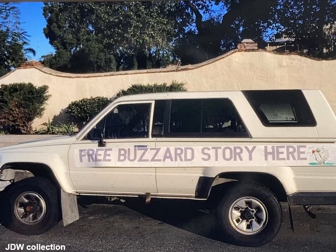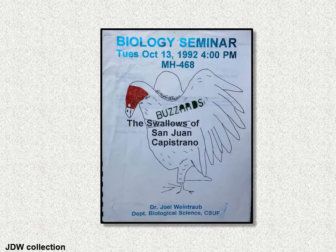As a kind of a stunt, I made that banner on my field truck. There was a roost of turkey vultures in the northern part of San Juan Capistrano, and that's what I want to talk to you about. I gave a talk in 1992, and I almost labeled this video 'The Buzzards of San Juan Capistrano.'